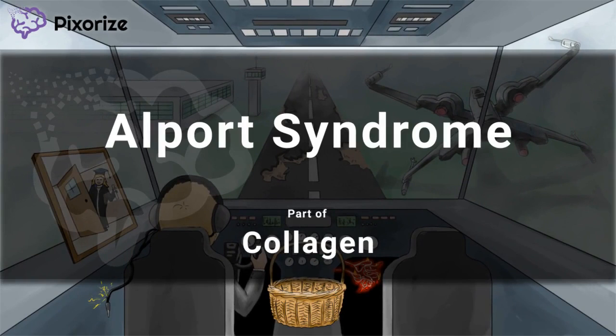We're having a little trouble over here, but I can see the Alport now. Over. No, sorry, I meant Airport, not Alport. Over. I said, Alport Syndrome. Over.